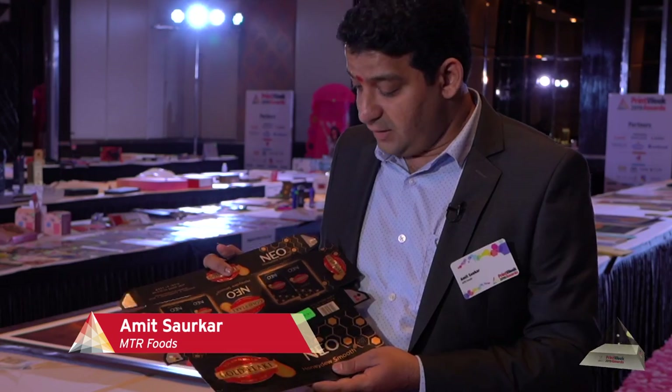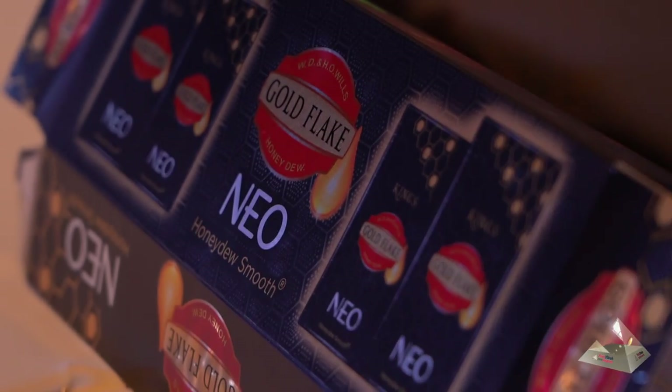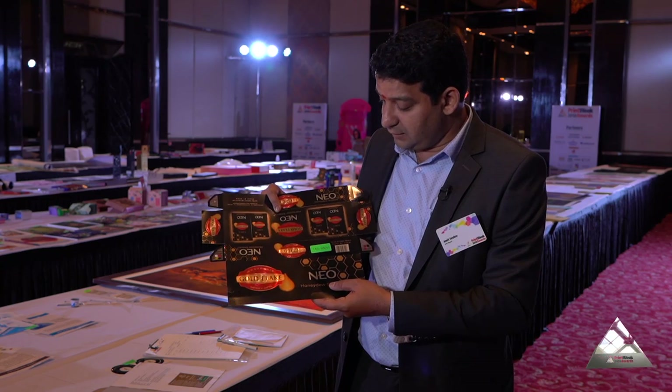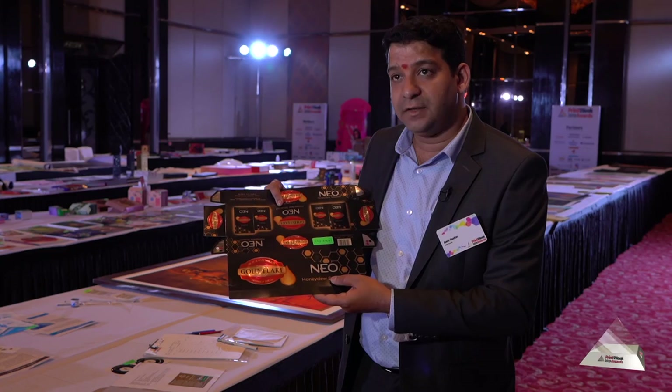Goldflake neon cotton — first and foremost, they have taken care of the environment in terms of metal transfer on the board. Here, the board has been metallized and it has come out fantastically well. This trend will catch up as a sustainable initiative.